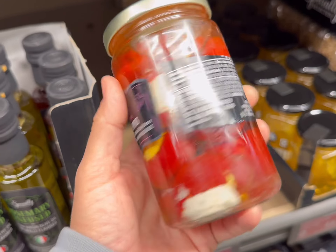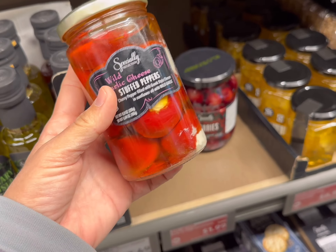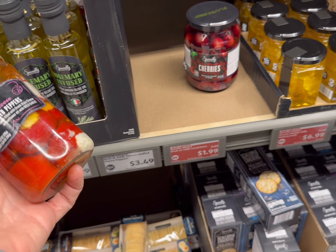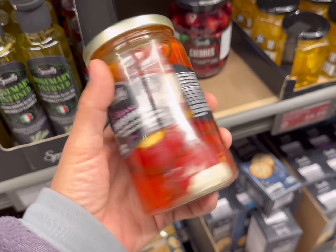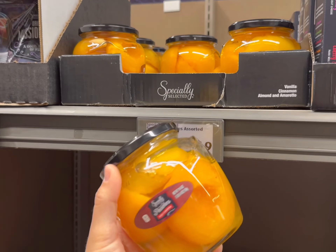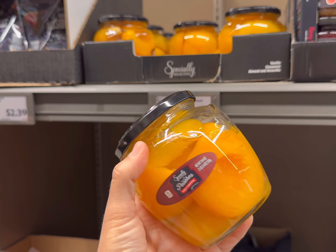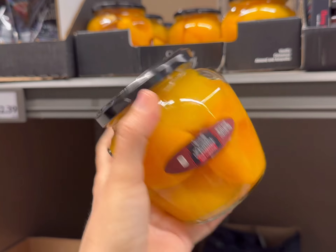I've never seen pepadoo peppers out in the wild before, but they have them here. They're wild garlic cheese stuffed peppers and they're $3.49 for the jar. I've seen these peaches elsewhere way more expensive — these are $3.49. Has anyone tried these? I've never had them before, and I don't know why they're labeled gourmet but they look really tasty.